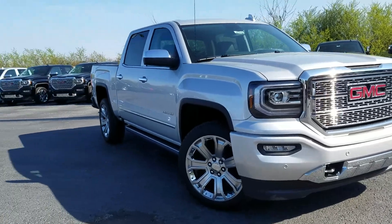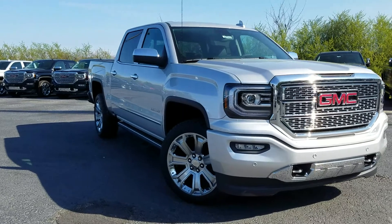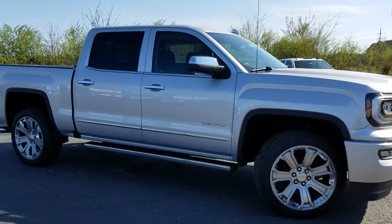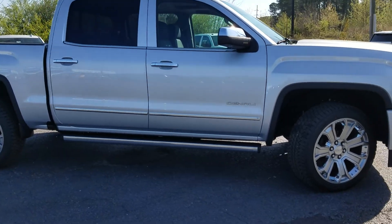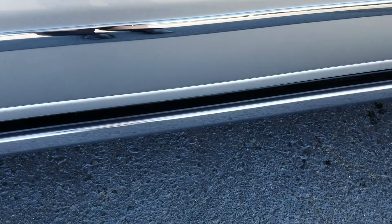A dealership that actually has a vehicle that you're interested in and is willing to do anything it takes to earn your business. While I do know that price is one of your buying factors, I do also know that it is not the only buying factor. So check this out.